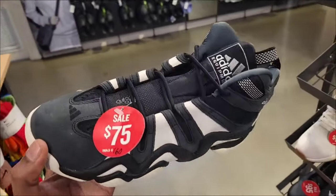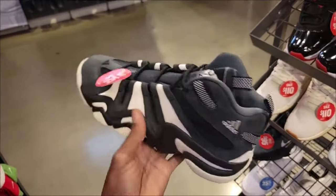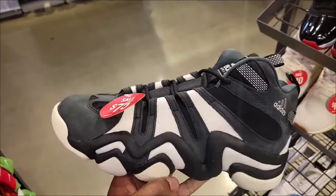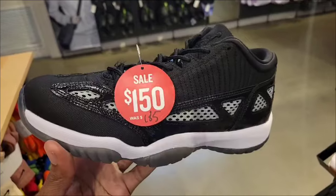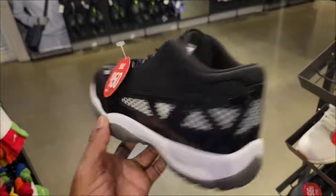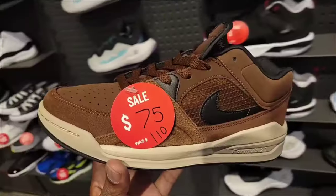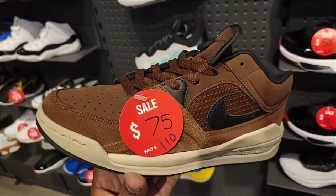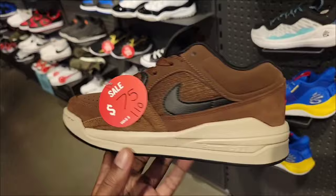Foot Locker didn't have them, but Finish Line has them here for $65 or $75 — normal retail is $160, downstairs they were $140. Very interesting pricing. $150 as opposed to $185 on the IE-11 Lows. This colorway and a few others are down to $75 on the Jordan Stadium 90 — let me know if you guys are a fan of this silhouette.